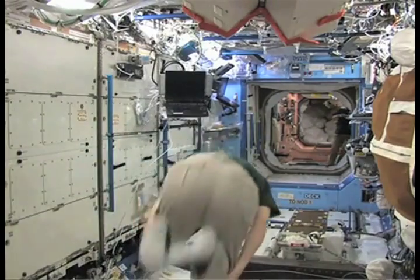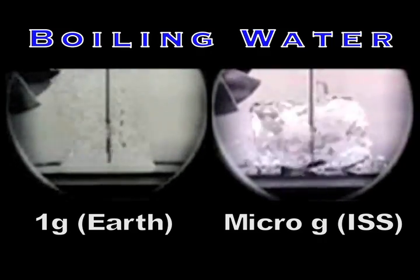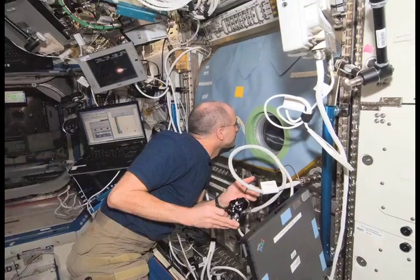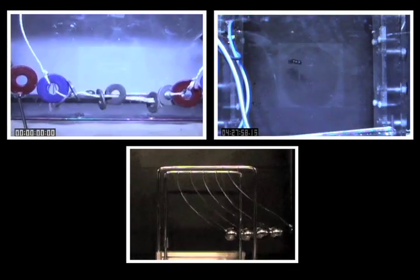NASA is interested in studying microgravity because objects behave differently when the force of gravity is no longer acting on them. There's so many unknowns when you fly an experiment in space. We're not exactly sure how it's going to behave, especially if we're doing something new. We'd like to test it here on the ground first. Plus, it's a lot cheaper to test an experiment, find out it doesn't work, and then go and change it.